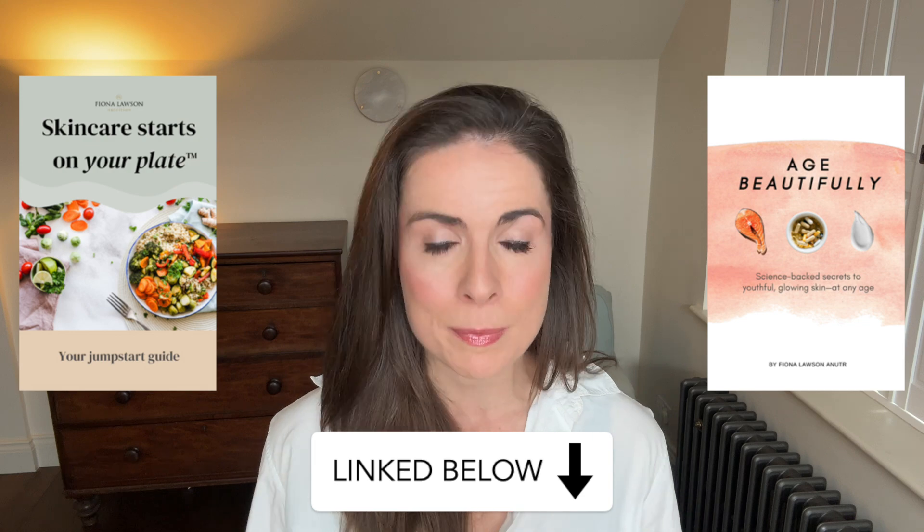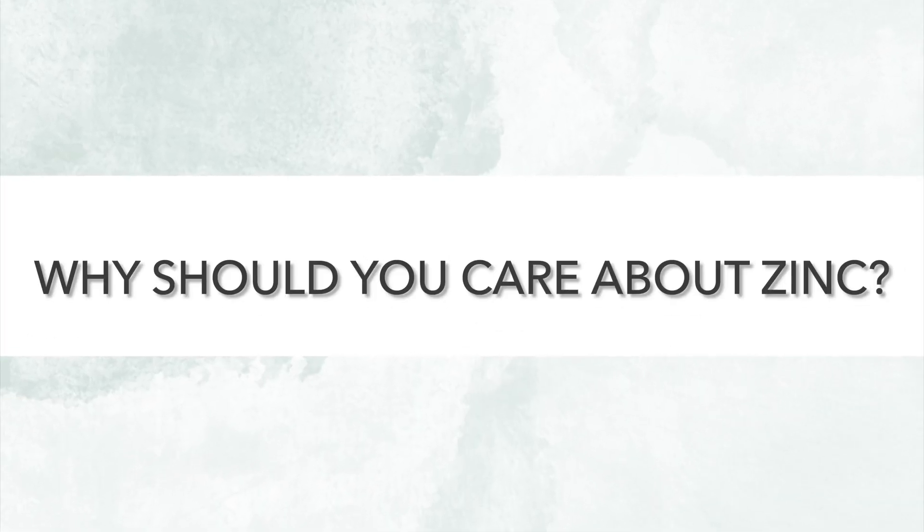My name is Fiona and I'm a registered nutritionist with a master's degree in nutritional medicine. On this channel, we chat all things food and skin. So if that interests you, stick around, subscribe, and maybe even check out my evidence-based skincare guides. Let's uncover what the science really says about zinc.